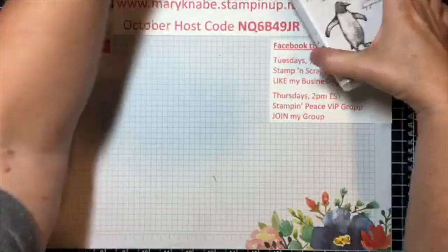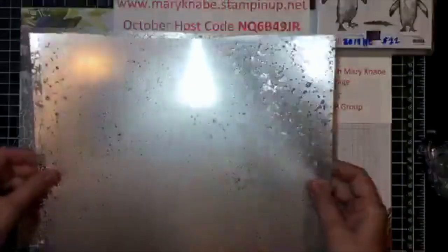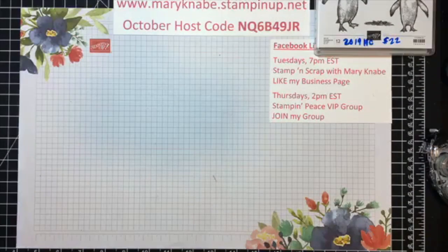Tonight I want to introduce you to another new product: the Mercury Glass Designer Acetate. This is something we've never had at Stampin' Up! before, or at least not in my eleven years as a demonstrator. In this package you receive four sheets of designer acetate — one sheet looks like this, and you also receive two sheets with this pattern.